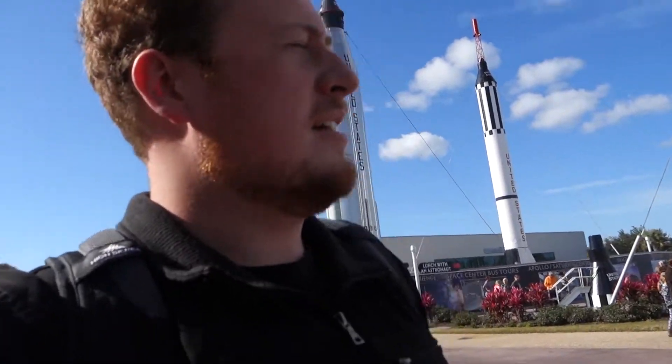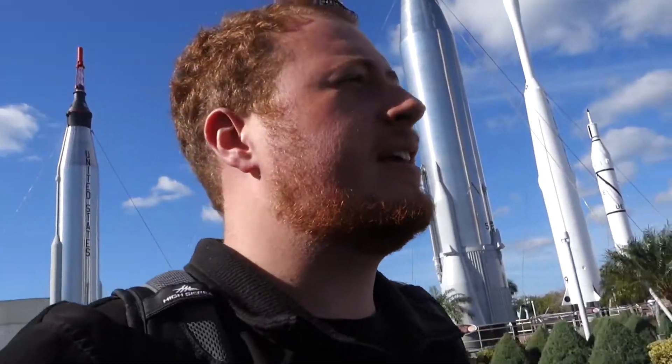We're here at NASA and I'm very, very excited. You can see the rockets behind me. I'm going to go straight to the Atlantis, as my tour guide said.